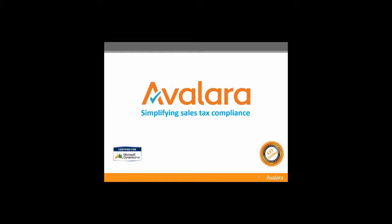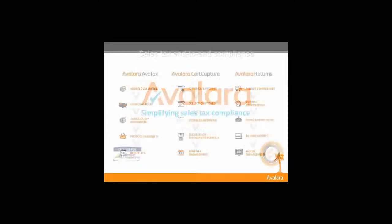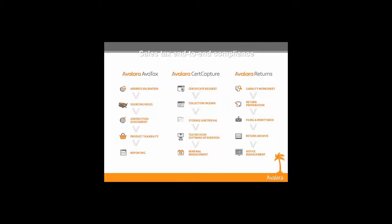Avalara is a compliance company. We do three things: first, we automate sales tax — we have pre-built integrations into 400 different ERP and mobile applications that allow you to quickly install our connector to calculate sales tax. Second, for those not collecting sales tax on much, we have an exemption certificate module which helps with collection, retrieval, and storage of exemption certificates. Third, on the back end, we can help with filing and remittance of sales tax returns.